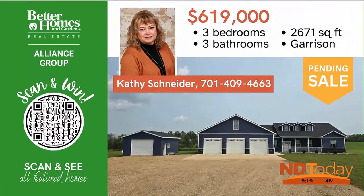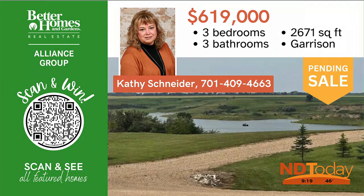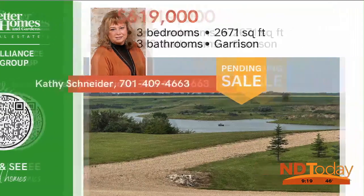Whether you're seeking a year-round residence or a lake hideaway, this property is the perfect place to call home. Located in Garrison near Fort Stevenson — snag this one while you can still enjoy summer.